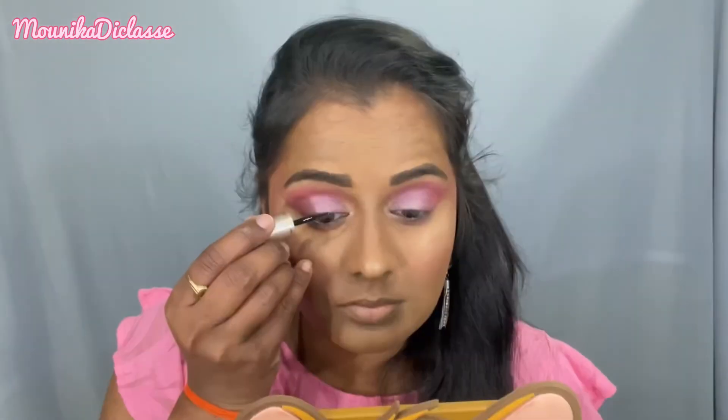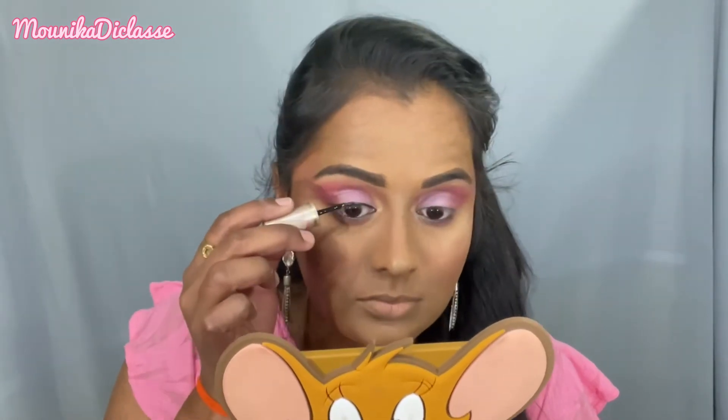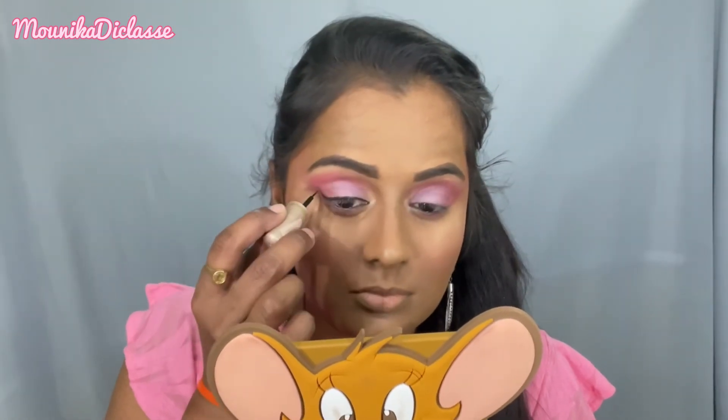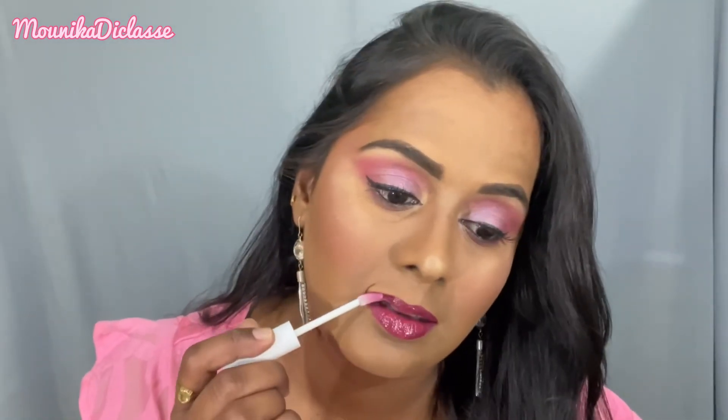I will use a shimmery shade from the same eyeshadow palette for the eyelid. For the wing eyeliner, I'm using the Lakme liquid eyeliner - it is very easy to create a wing look. Finally, I complete the makeup look with a lip gloss application from e.l.f. Cosmetics.